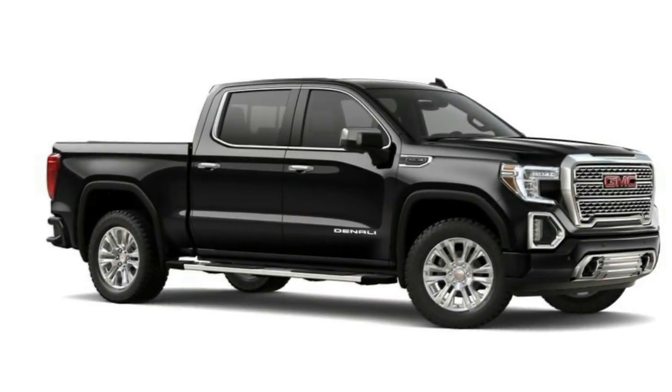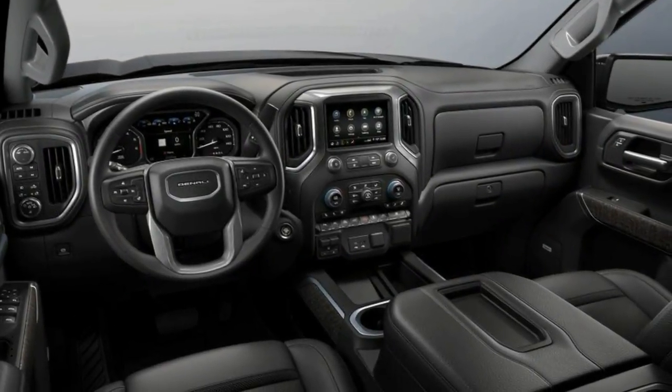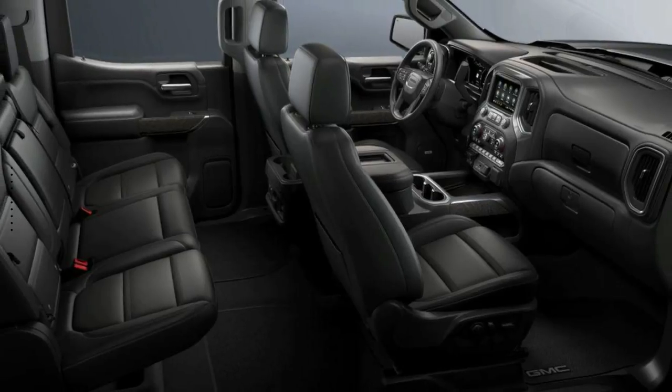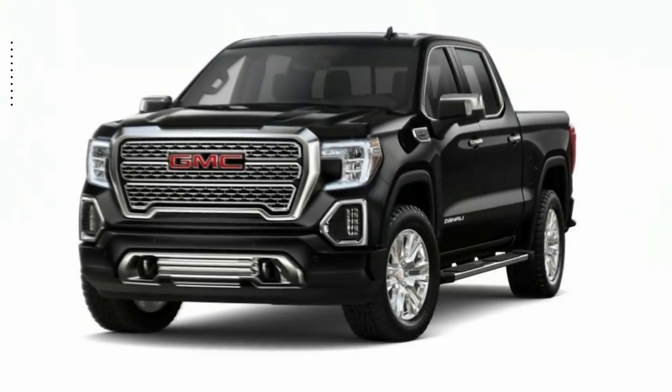This vehicle comes with a reliable 8-cylinder engine, connected to a smooth shifting automatic transmission. Let us put you in the driver's seat today. Call or click to contact your dealership.